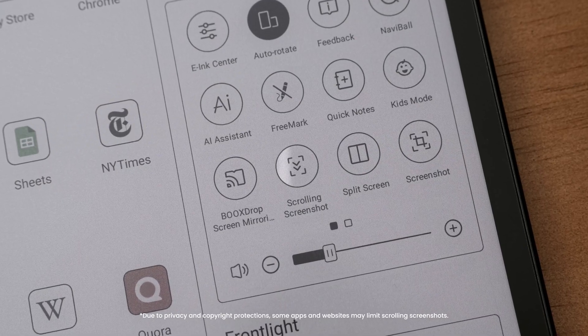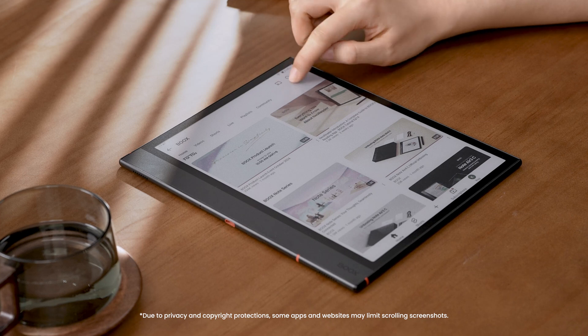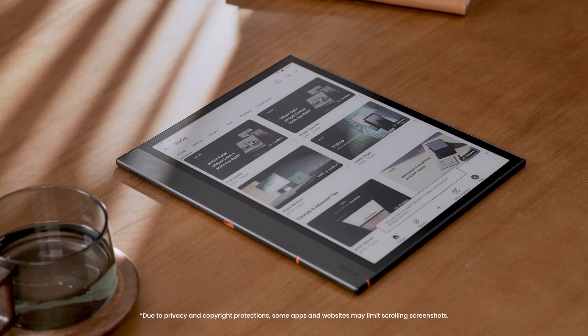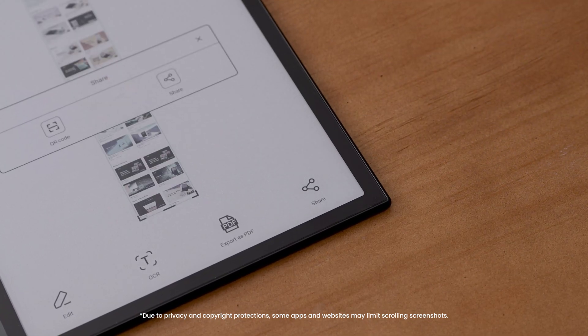Another feature designed to help you capture inspiration is scrolling screenshot. You can easily save and edit long web pages or blog posts, and share them on third-party platforms.